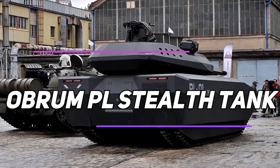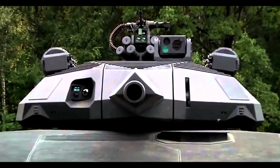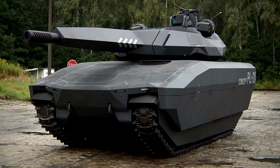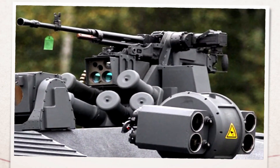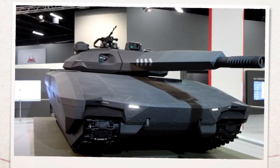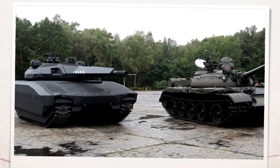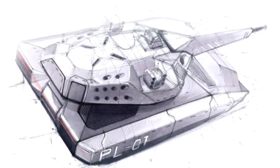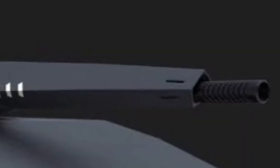How does an Obram PL-01 stealth tank work? Get ready to meet the ultimate predator of the battlefield, the Obram PL-01. This state-of-the-art stealth tank is a true marvel of modern engineering, packed with advanced technologies and a formidable arsenal. The PL-01, an ambitious light tank concept, was developed by Obram with support from BAE Systems, drawing inspiration from the Swedish CV-9120T light tank. It was first introduced at the International Defense Industry Exhibition in Kielce on September 2, 2013, generating significant buzz and excitement among military experts and enthusiasts.